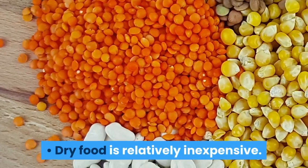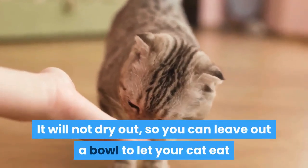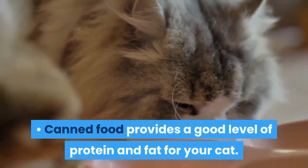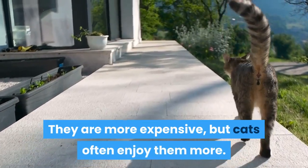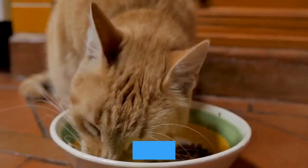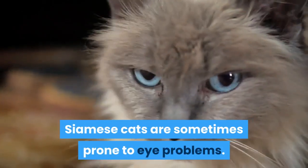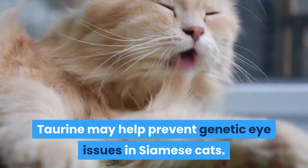Dry food is relatively inexpensive. It will not dry out, so you can leave out a bowl to let your cat eat as they want throughout the day. Canned food provides a good level of protein and fat for your cat. They are more expensive, but cats often enjoy them more. All cat food should contain taurine. Siamese cats are sometimes prone to eye problems, and taurine may help prevent genetic eye issues.